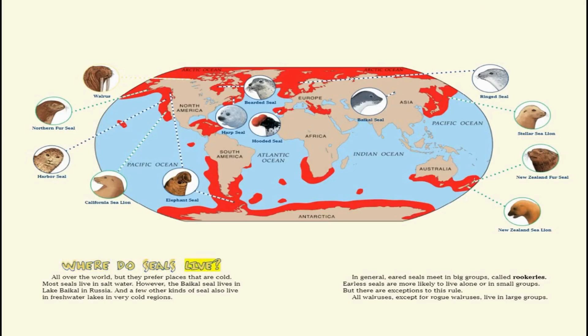Where do seals live? All over the world, but they prefer places that are cold. Most seals live in salt water; however, the Baikal seal lives in Lake Baikal in Russia, and a few other kinds of seal also live in freshwater lakes in very cold regions. In general, eared seals meet in big groups called rookeries, while earless seals are more likely to live alone or in small groups. But there are exceptions — all walruses, except for rogue walruses, live in large groups.